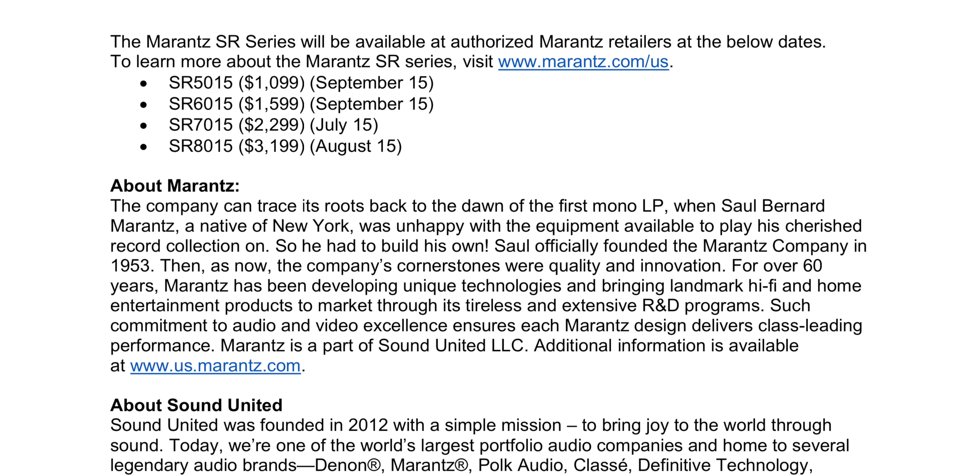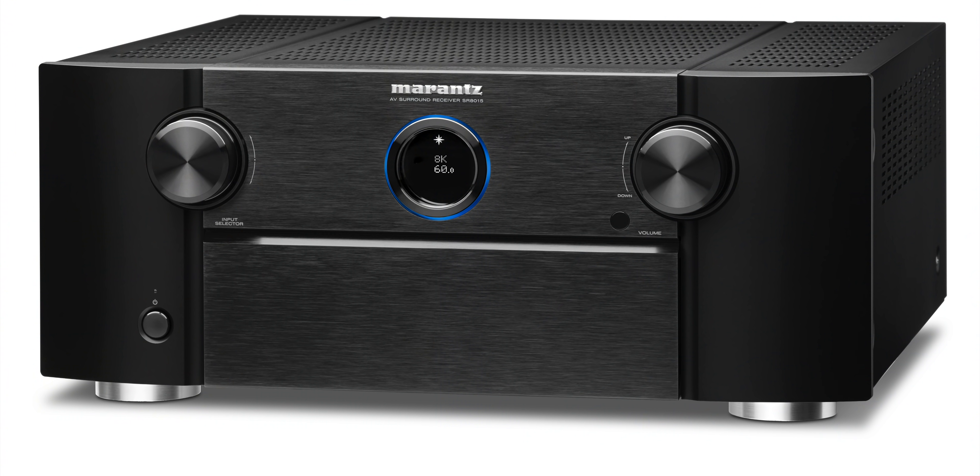Now, after the Denon announcement of their new AVRs featuring 8K and DTS:X Pro, a lot of you were asking when are the Marantz ones coming. They didn't say anything until I got this press release yesterday, so you guys are hearing it fresh, hot off the press here at the Technodad YouTube channel.